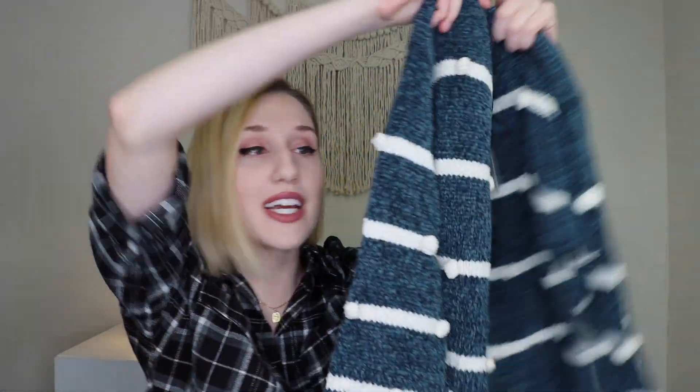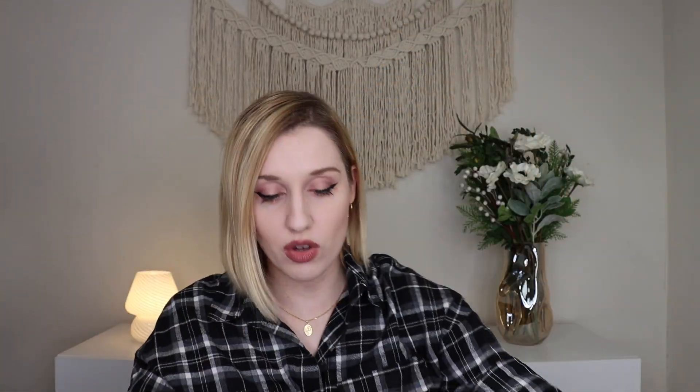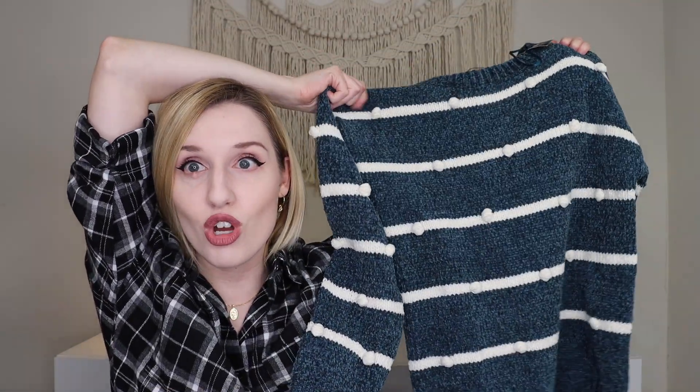Oh my goodness, the next thing is from Paper Moon. Look at how cute this sweater is — first of all, it has pom-poms on it. I'm obsessed. Second of all, it's like blanket material in the best way possible. I love this color — a blue-green, like an emerald color. And I love the pom-poms. You'd probably have to be a little careful in the wash with those — put it in like a lingerie bag or a wash bag. This is so cute. I don't have any pom-pom sweaters and I actually really like this one. It feels so soft. I asked my stylist for some winter pieces or pieces to get me through the colder seasons, so loving that.